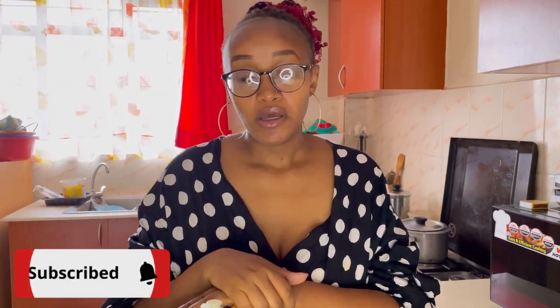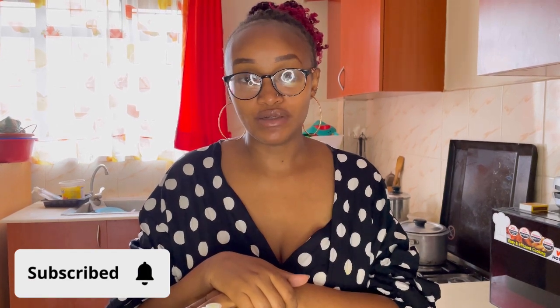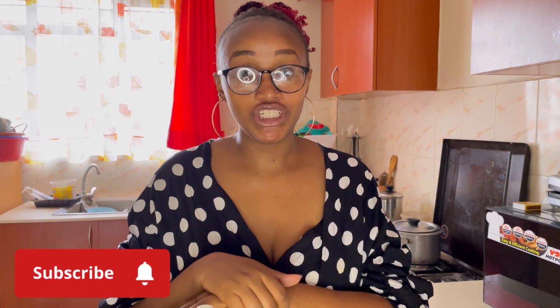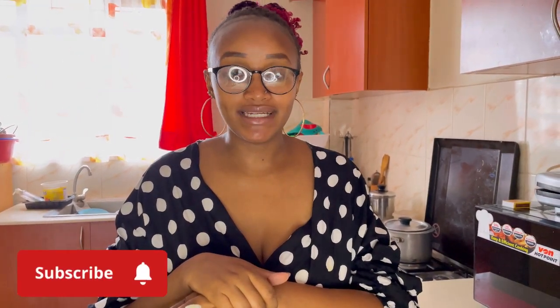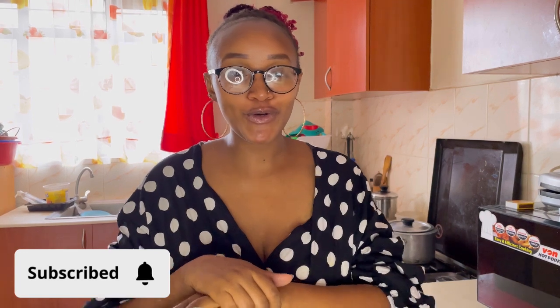So yes guys, we have come to the end of this week's vlog. Thank you so much for watching. Please remember to like, share, and subscribe. Also please remember to follow me on Instagram where I am very active. Until next time, guys — bye bye!